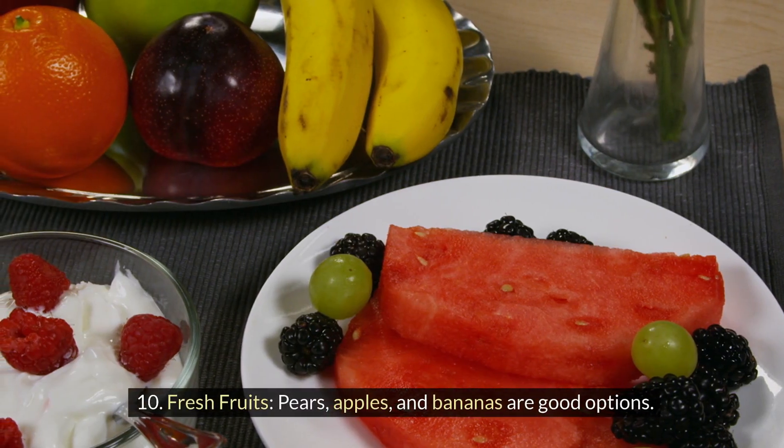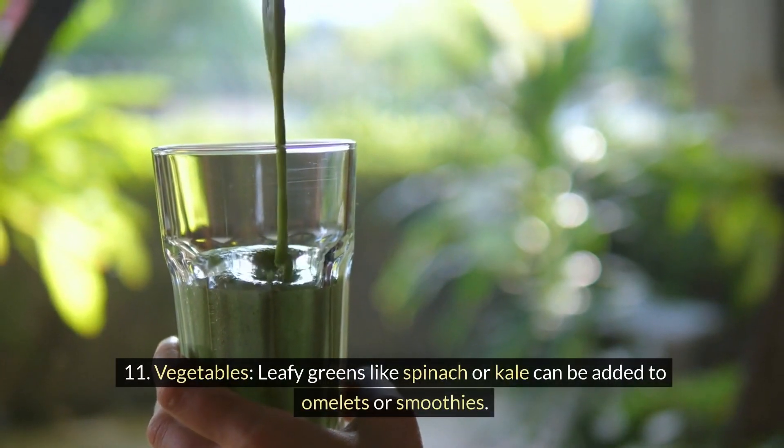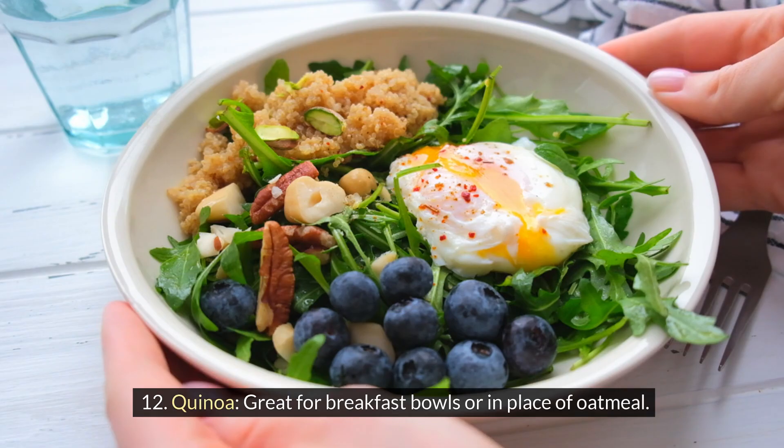10. Fresh fruits: pears, apples, and bananas are good options. 11. Vegetables: leafy greens like spinach or kale can be added to omelets or smoothies. 12. Quinoa: great for breakfast bowls or in place of oatmeal.